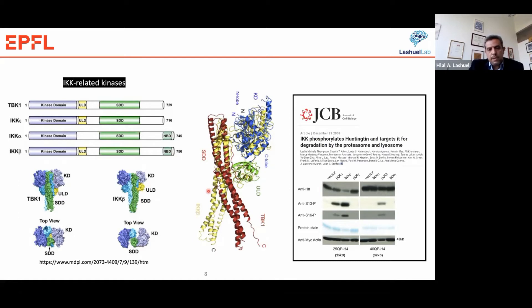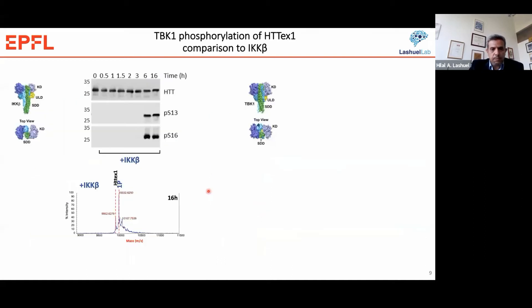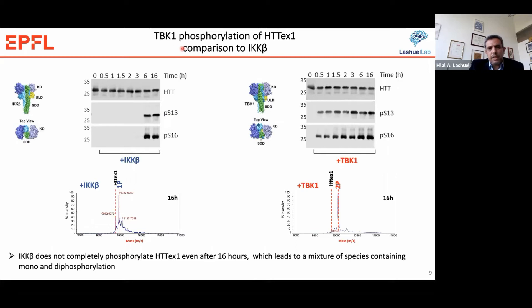When we compare the efficiency of TBK1 versus IKK-beta on Huntington exon 1, IKK-beta only phosphorylates Huntington exon 1 at one site — we see mainly a conversion to a monophosphorylated form — whereas in the case of TBK1, we see nearly complete conversion into a diphosphorylated form. From the kinetics of the reaction monitored by Western blot, you can see that TBK1 phosphorylates faster and more efficiently than IKK-beta, consistent with previous data showing that IKK-beta phosphorylates at only one site.